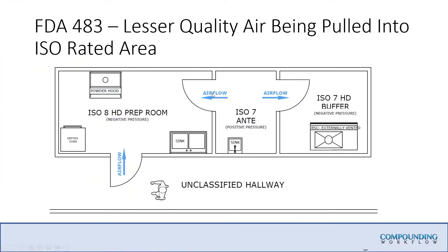I put this in as a last-minute slide because I've actually seen this design twice in the past three months, and I don't know why these are coming across my desk. I've got an unclassified hallway — let's say this is a patient area, or maybe a break room — and I'm going from unclassified up to the front, or vice versa, and I've got to step into an ISO 8 hazardous drug prep room.